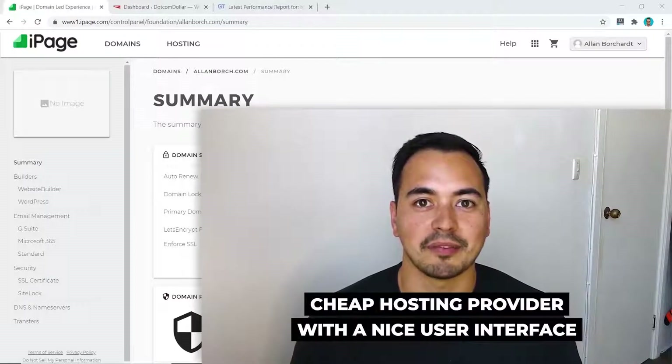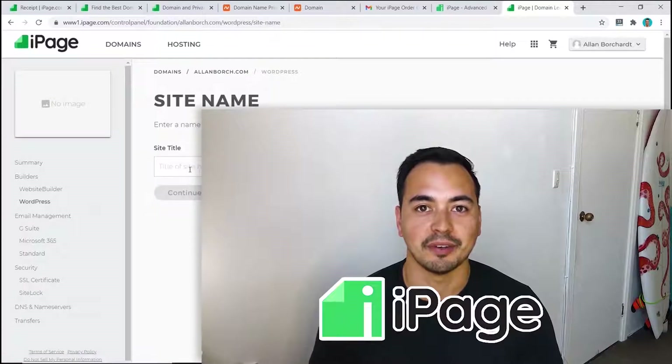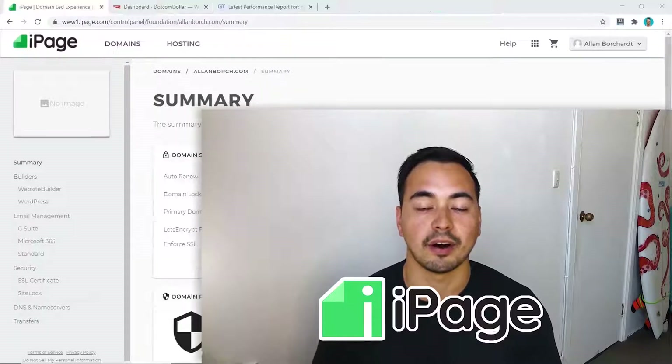Are you looking for a cheap hosting provider with a nice user interface? In this iPage hosting review, I'm going to show you everything that you need to know about iPage so that you can make an informed decision on whether they are the right hosting provider for you. I'm not going to waste your time with fluff content.